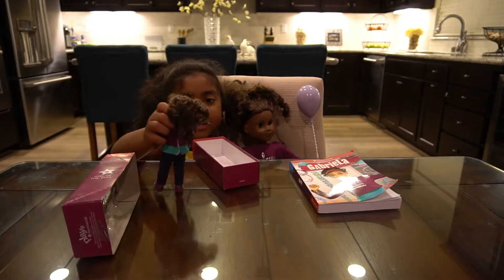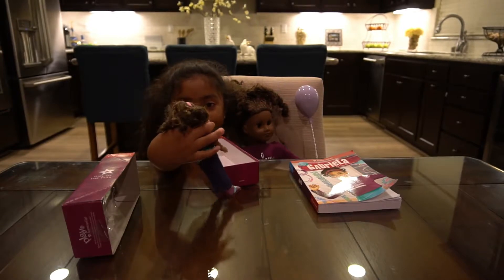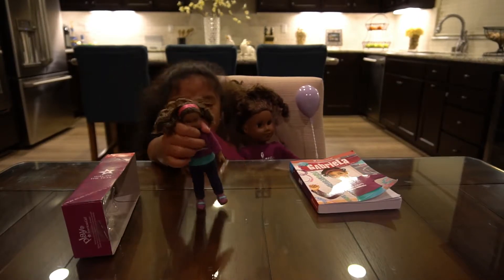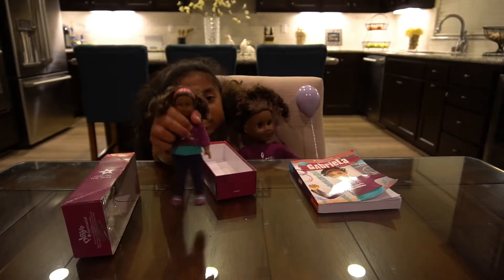And here she is — it is mini Gabriella! Looks just like her, right? But it looks like she kind of has darker cheeks, looks like they're more pinkish. Yeah, see?